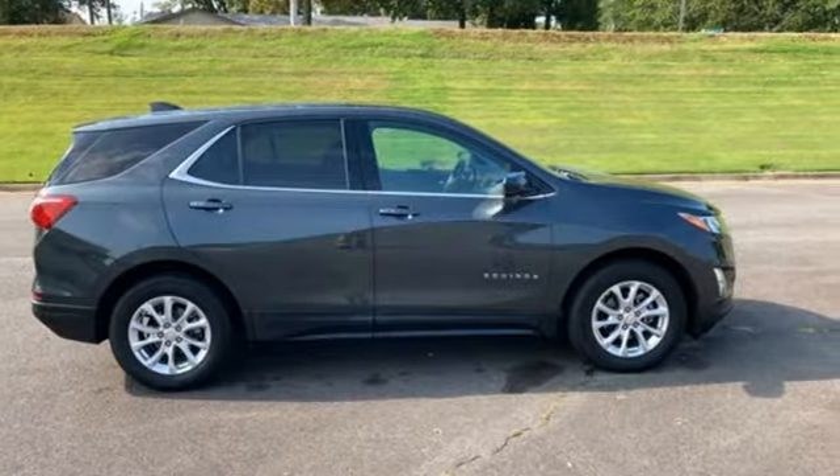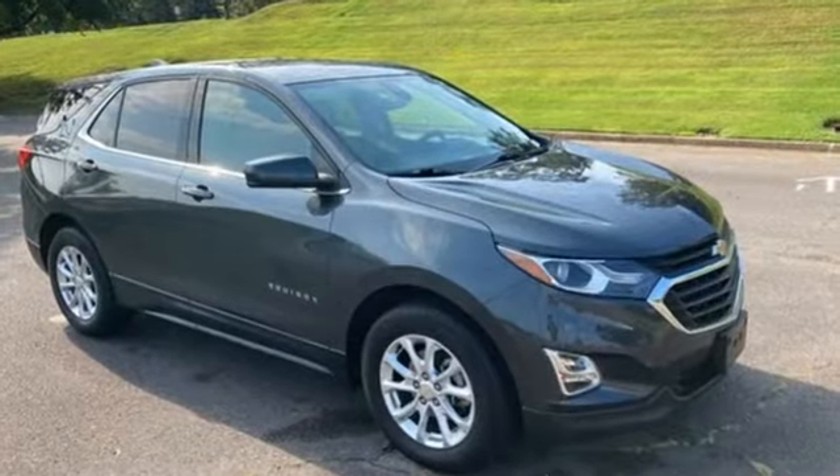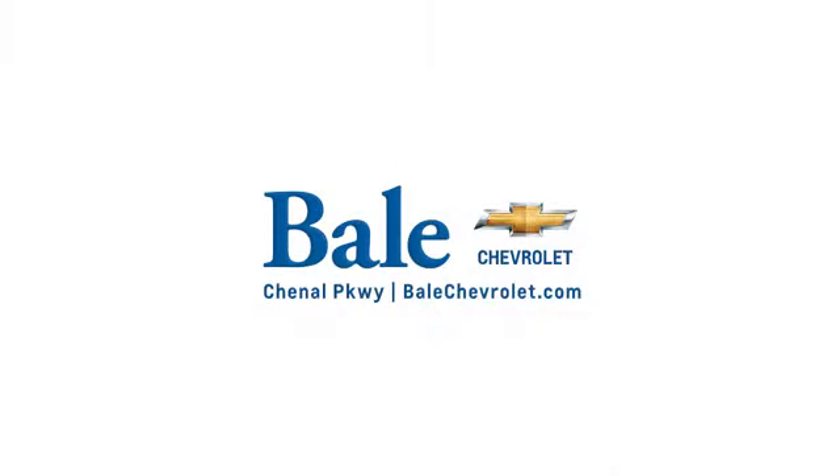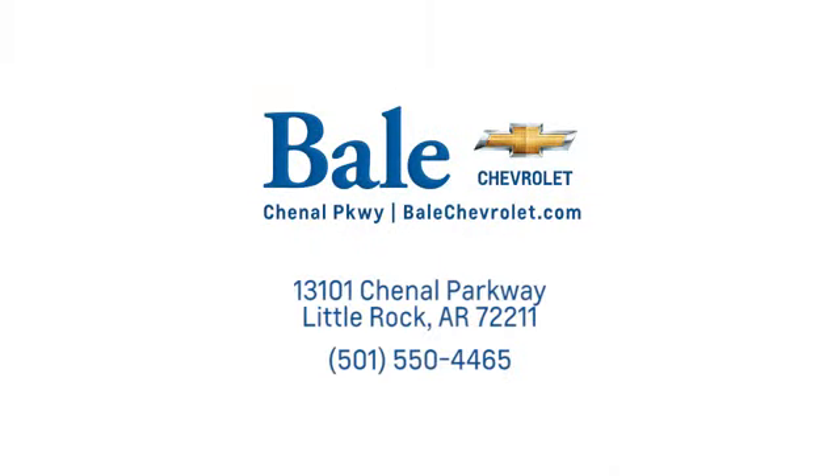There's more than a century of ingenuity and significance in every Chevy. Stop in for a test drive and make it yours today. Looking for an unbeatable deal? Come to Bale Chevrolet. We look forward to helping you at Bale Chevrolet.